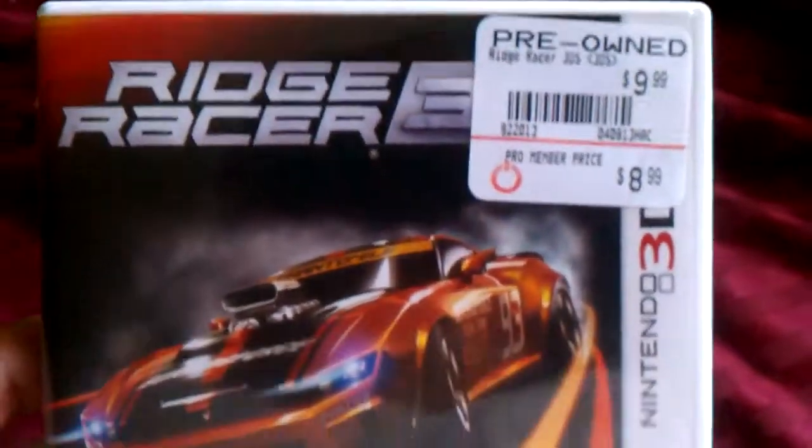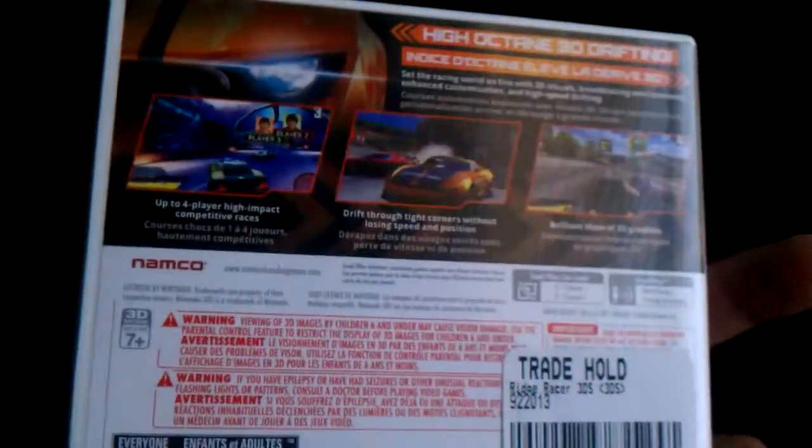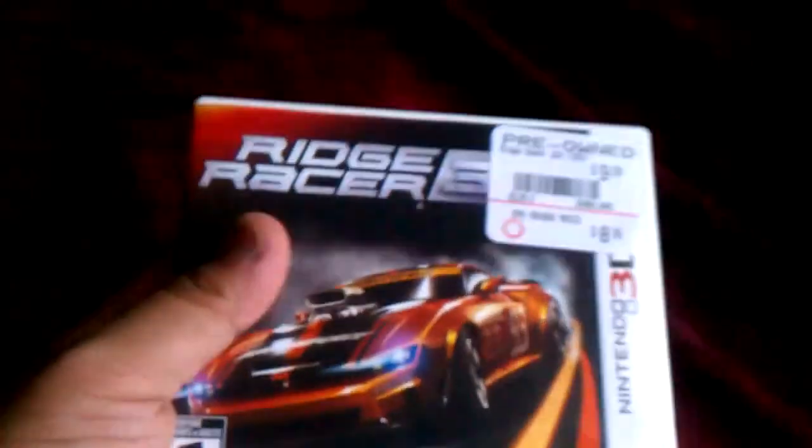And here's the game. It's a pre-owned Ridge Racer 3D for the Nintendo 3DS. I'll be looking forward to playing this game sometime.